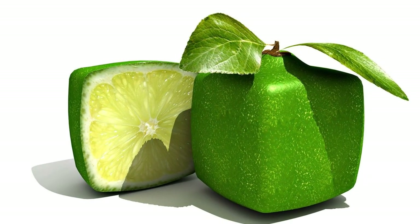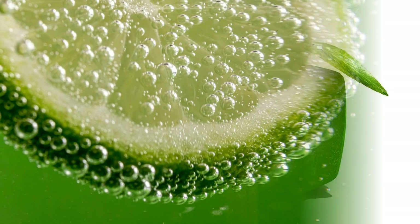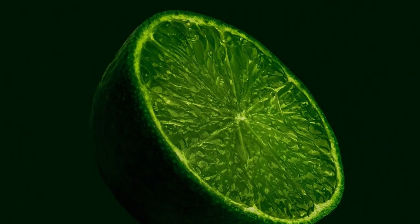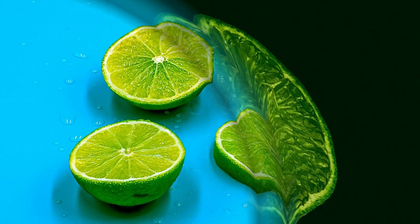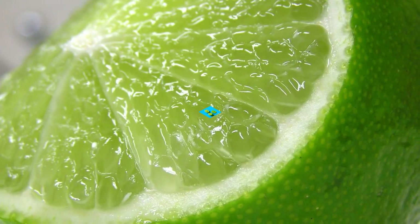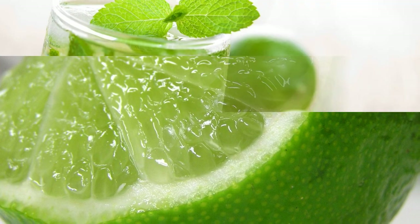Limes can be used to make key lime pie. Key lime pie is a dessert made from key lime juice, egg yolks, sweetened condensed milk, and graham cracker crust. It is baked until set and then chilled before serving. Key lime pie has a creamy texture and a tart flavor that contrasts with the sweet crust. Key lime pie is named after the key limes that grow in the Florida Keys.